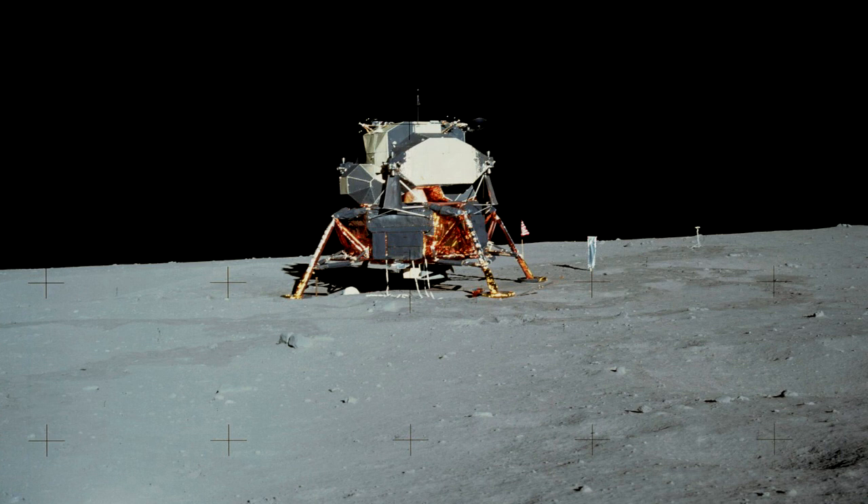SCP-3365 is a NASA lunar excursion module previously located inside an abandoned warehouse in [BLANK], Florida. The exterior has the exact size and specifications as the lunar modules used during the Apollo program, except having minor damage due to its long period of abandonment. All instances of the words NASA, National Aeronautics and Space Administration, United States, and [DATA EXPUNGED] have either been removed manually or have worn off.